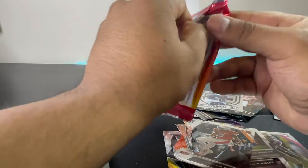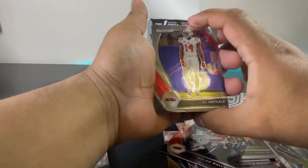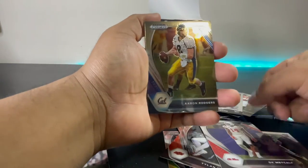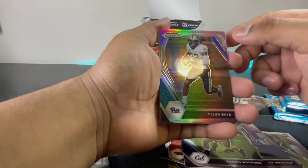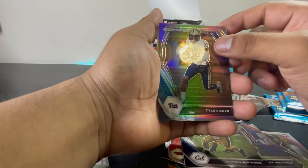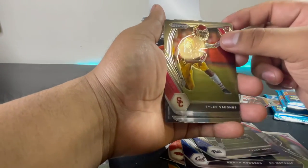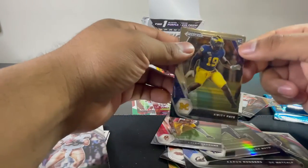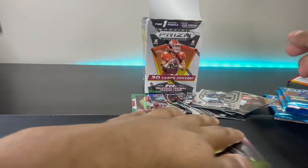All right, for the last pack — DK Metcalf, Aaron Rodgers, look at that guys, Tyler Boyd, Tyler Badie. All right guys, not bad, not bad at all.